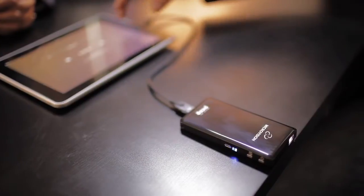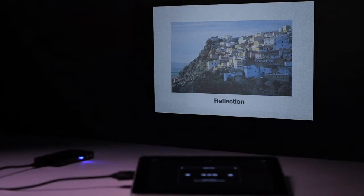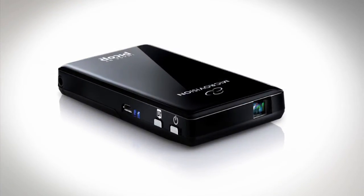Enjoy movies, photos, presentations and streaming video up to 100 inches in image size with the award-winning Show WX Plus Laser Pico Projector.